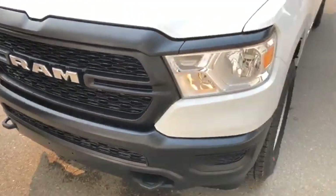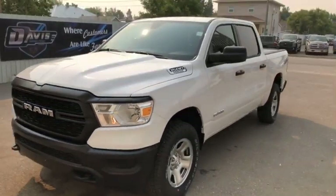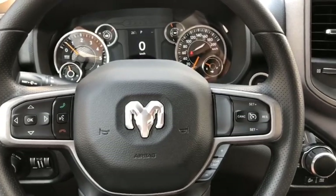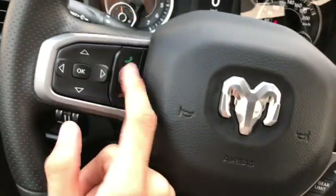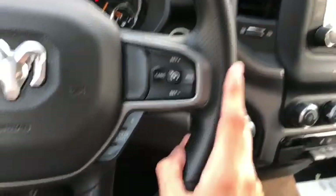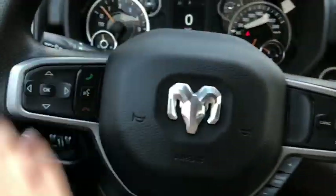Definitely not a bad looking truck. Taking a quick peek on the inside of this 2019 Ram 1500 — power locks and windows, headlight controls up front, a digital speedometer, voice and phone controls, as well as cruise control and gear shifter controls all available on the steering wheel.